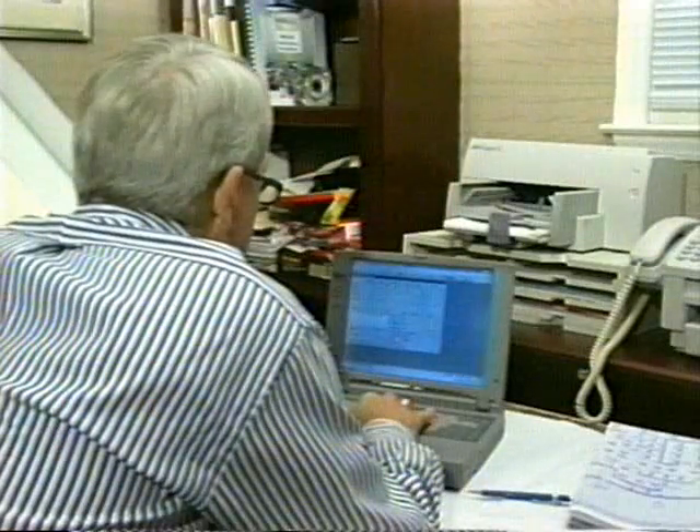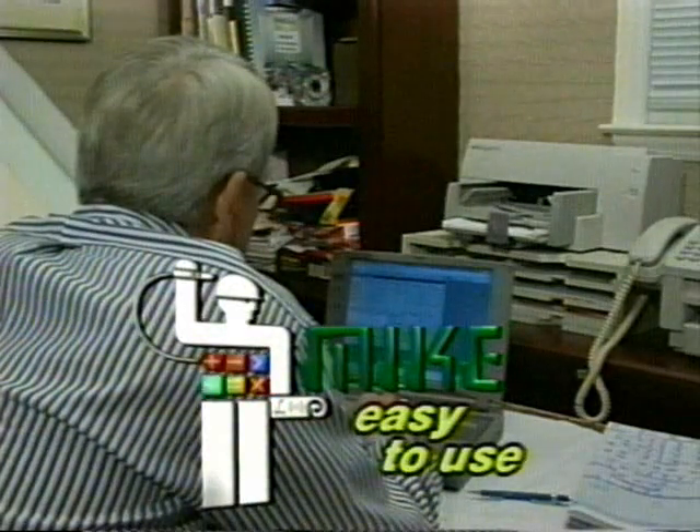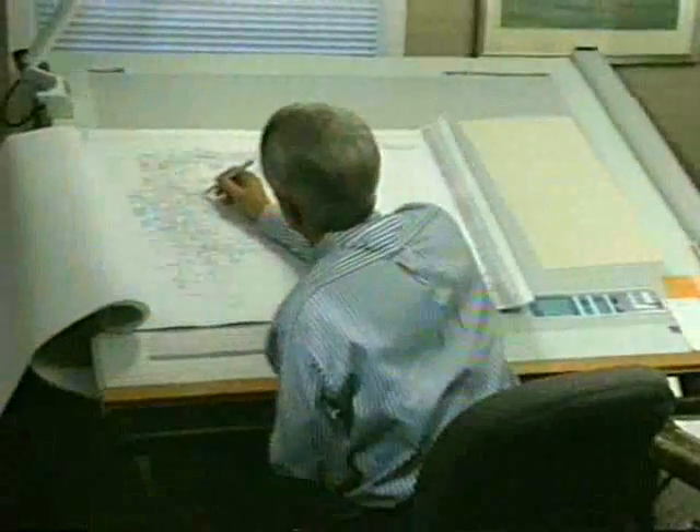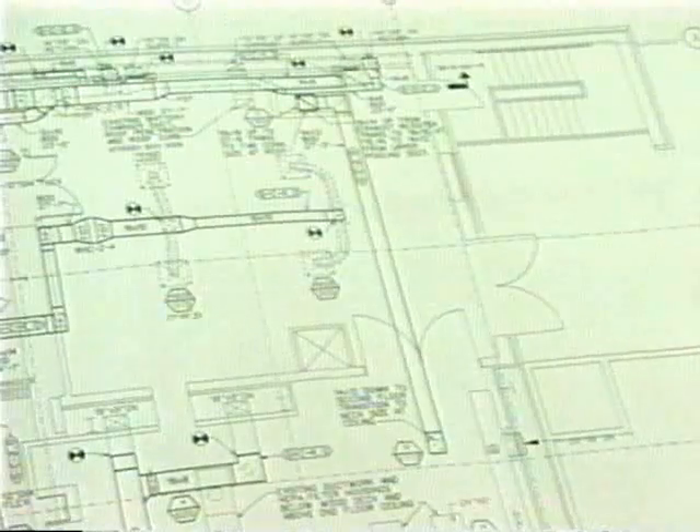If you're worried about a sharp learning curve, forget it. MIKE runs on Windows, and learning the system is no problem. After two days of hands-on training, you can be up and running, producing profitable estimates. It's very user-friendly, it's not hard to use, and it won't let you make a mistake. If you input something wrong and it doesn't read it, it won't let you go any farther until you correct that — it keeps you from making a lot of mistakes. I do not know, as a contractor, how we got along without it before.